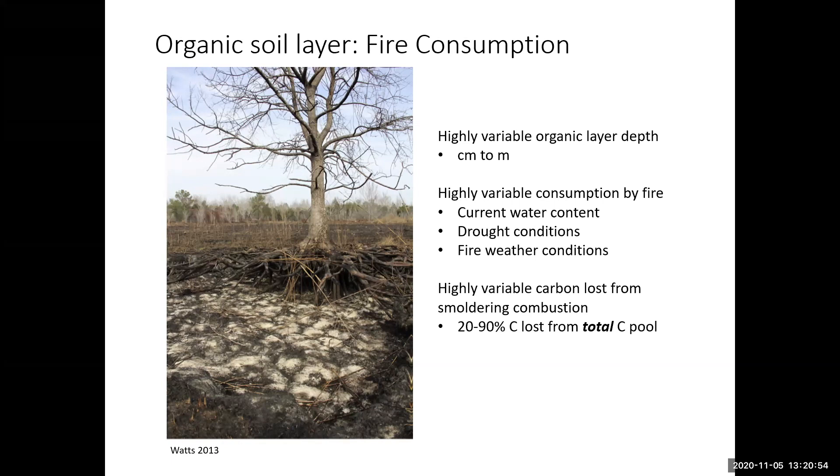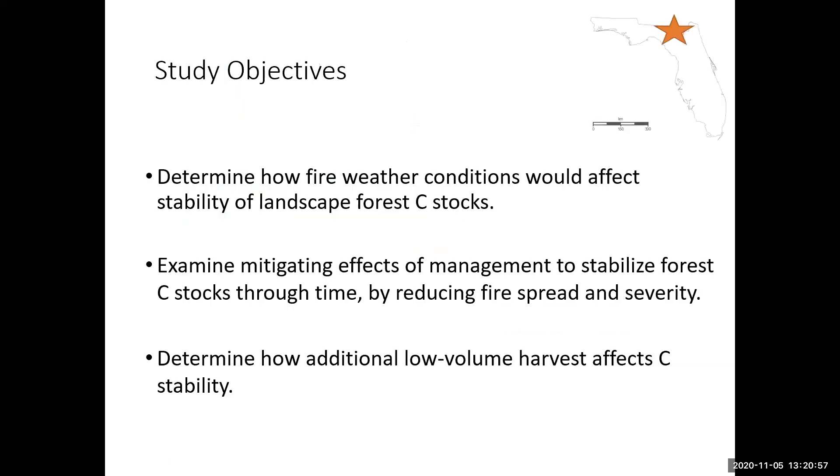Our study objectives are: first, to determine how fire weather conditions affect the stability of landscape forest carbon stocks within the Osceola National Forest; second, to examine the mitigating effects of management to stabilize forest carbon stocks through time by reducing fire spread and severity; and third, to look at how adding additional low-volume timber harvest — given the valuable timber in the area — affects carbon stability.